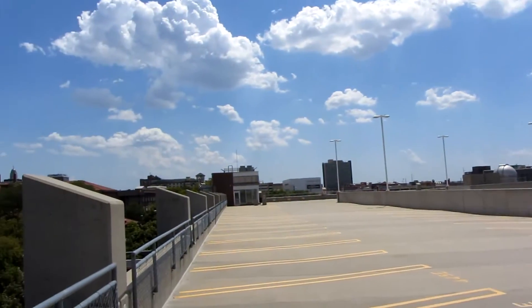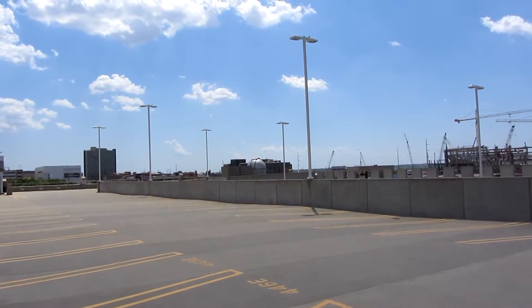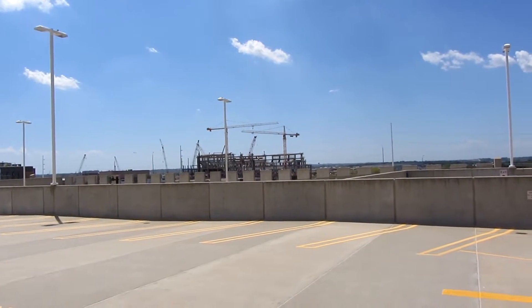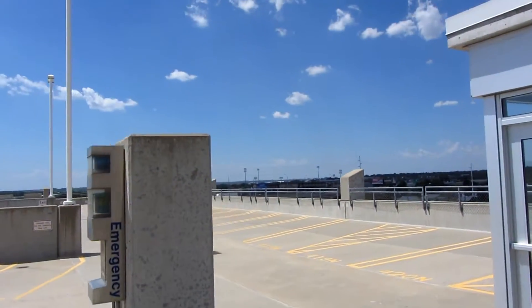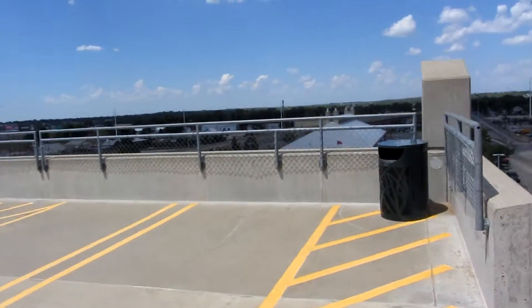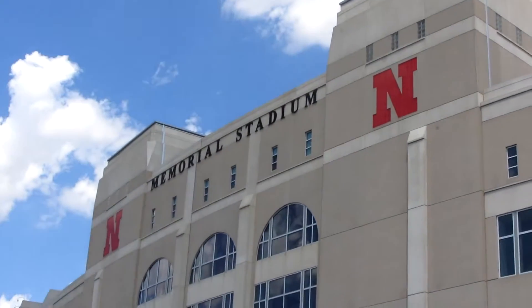Here's just a quick pan. There's another elevator down there. Down there is Haymarket Park. Now you can really see it — Memorial Stadium.